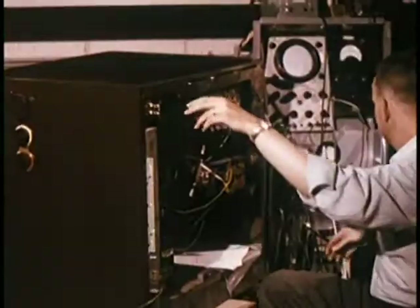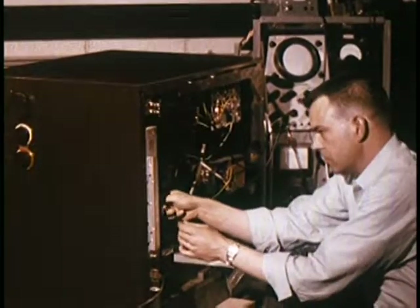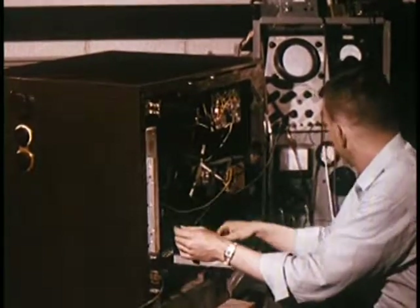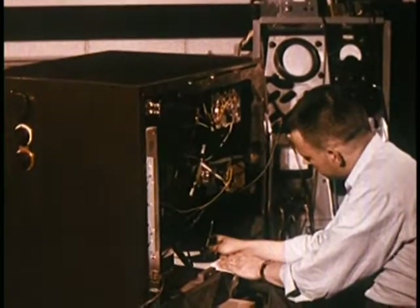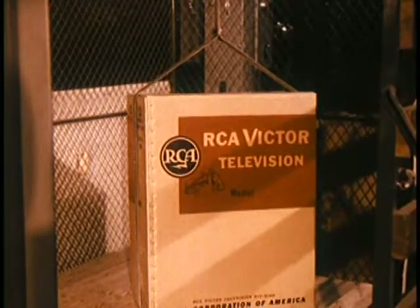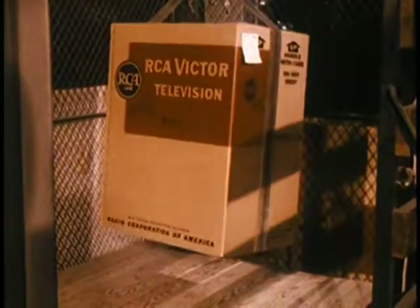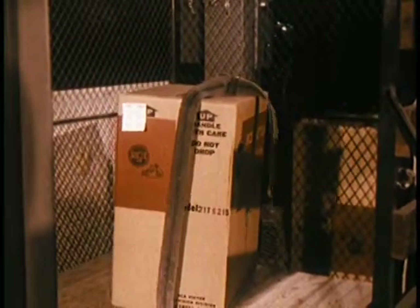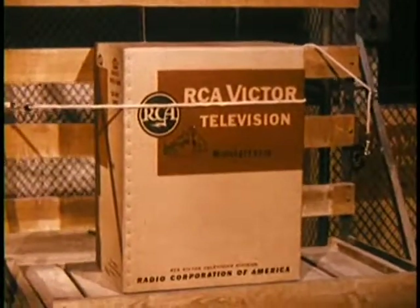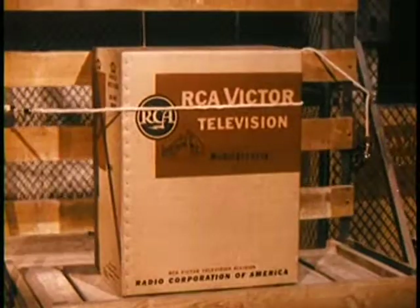Throughout the tests, technicians using sensitive testing equipment keep a close clinical report on the action of each set. Other sets coming into the life test laboratory are given some mighty rugged testing. After tests such as these, the sets are taken out and given performance tests. Of course, all cartons are designed to protect their quality cargo from the rigors of rough handling.